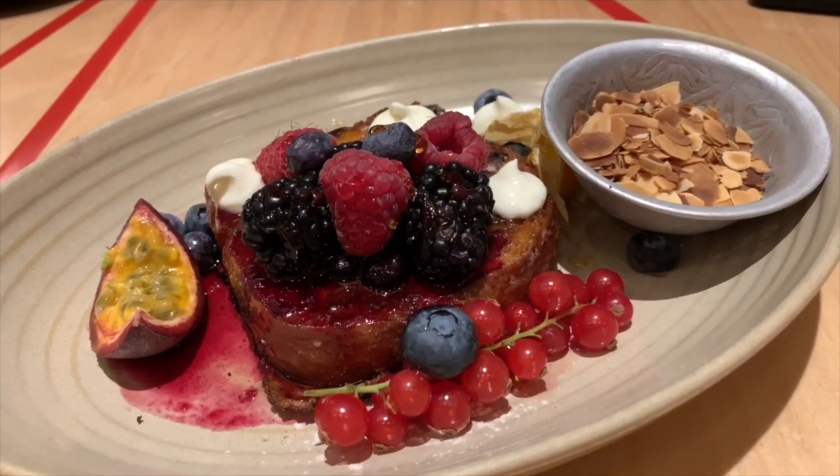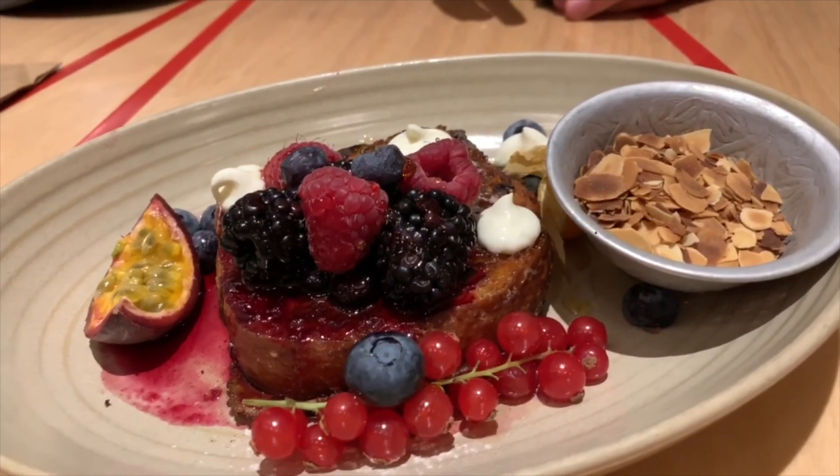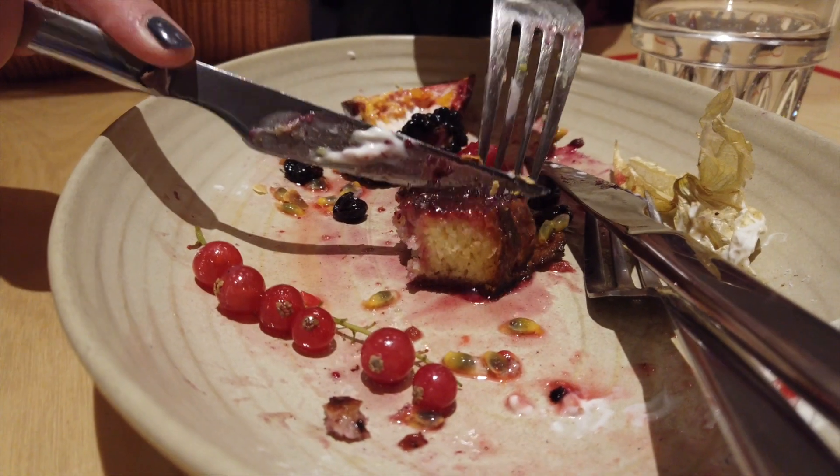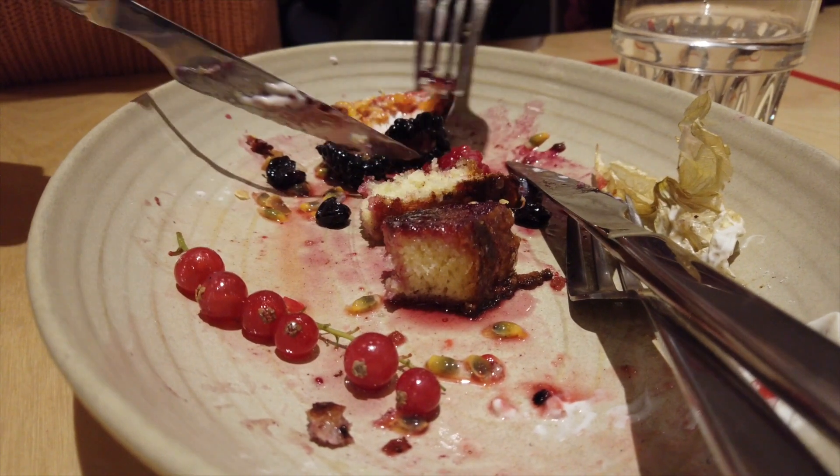The cranberries gave little bursts of sourness, and the toasted almond flakes also worked really well, giving a smoky savouriness to the dish. It was so moreish and delicious — I wish I had one to myself.